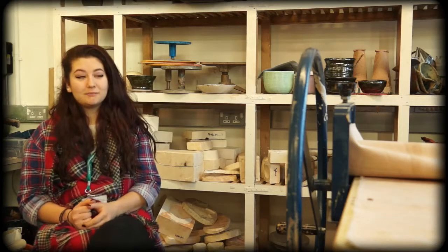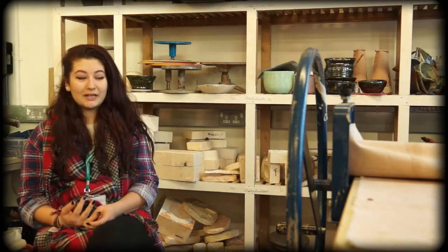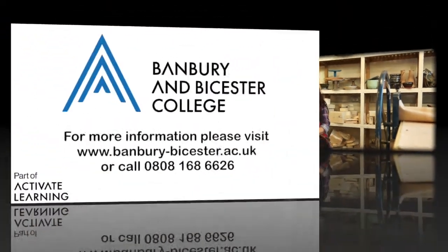I would definitely recommend students to study at Banbury and Vista College because I've loved every second of it. They're really helpful staff and everybody's really nice to get on with.